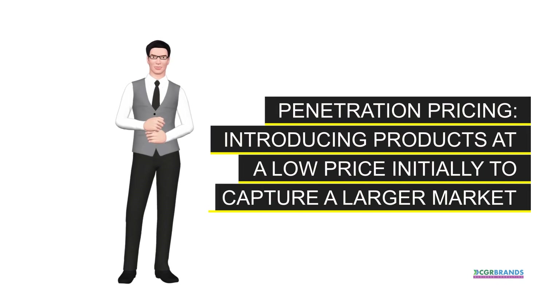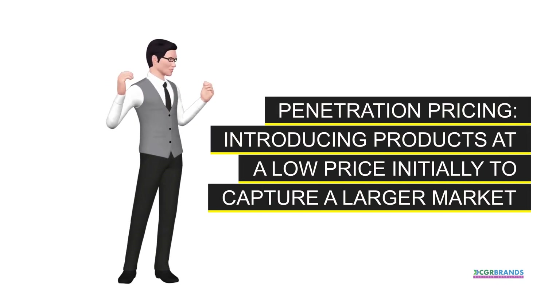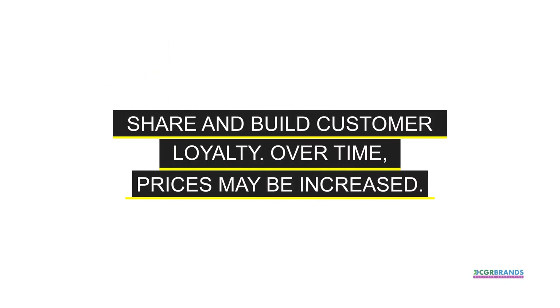Penetration pricing. Introducing products at a low price initially to capture a larger market share and build customer loyalty. Over time, prices may be increased.